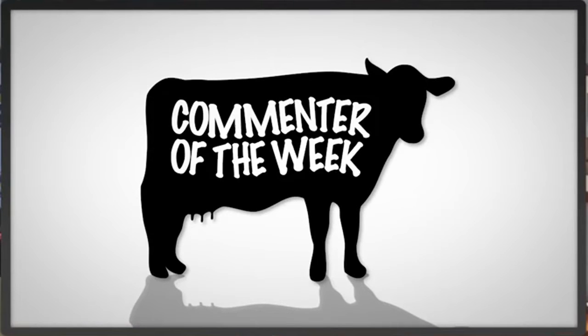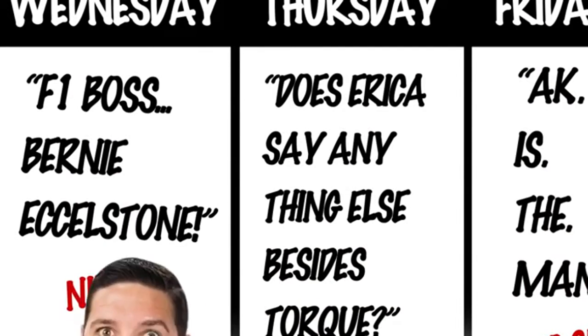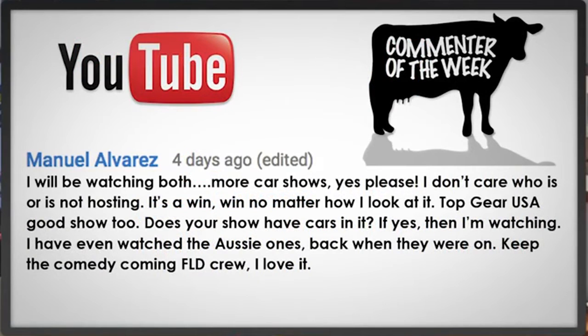You guys know what time it is — Commenter of the Week! This comment comes from Manuel Alvarez, and he's got a great way of looking at the whole Top Gear and new Amazon show situation. He said: 'I will be watching both. More car shows? Yes, please. I don't care who is or who is not hosting. It's a win no matter how I look at it. Top Gear USA, good show too. Does your show have cars in it? If yes, then I'm watching. I've even watched the Aussie ones back when they were on. Keep the comedy coming, FLD. I love it.'